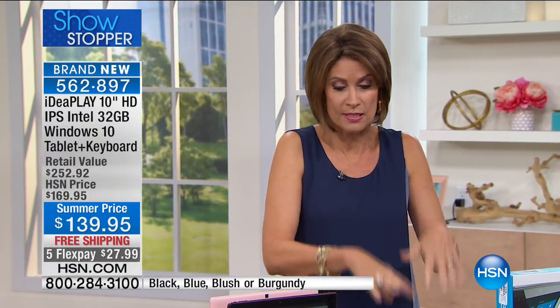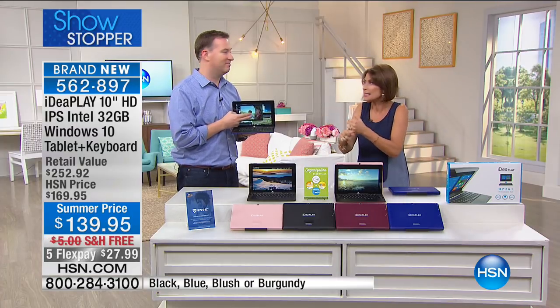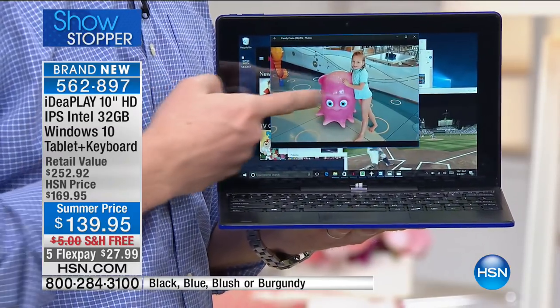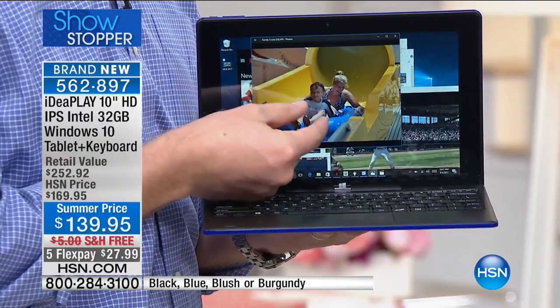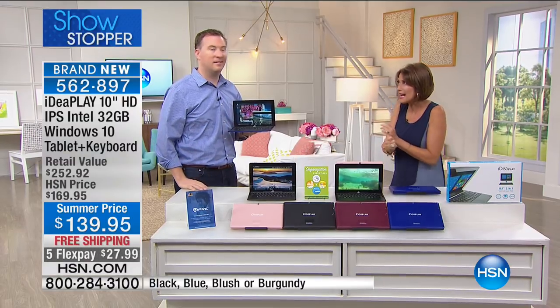Inside this device is Windows 10 — that's the important part. So many tablets operate with Android, which is great if you prefer that, but Windows 10 is in here. I'm going to introduce Joe Harrison, who has a degree in computer science — you need one with this, because it really is a total computer and tablet all put together. It comes in blue, burgundy, black, and pink, with great apps at $139.95.